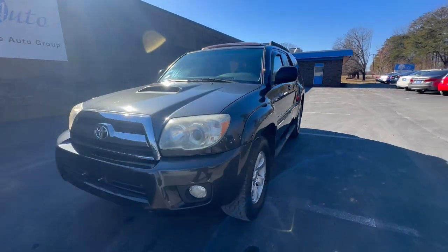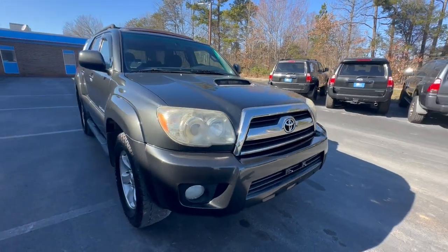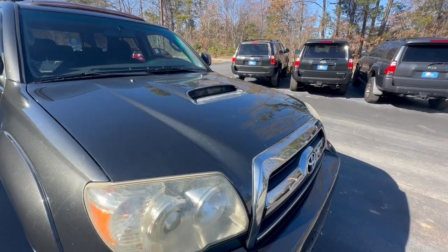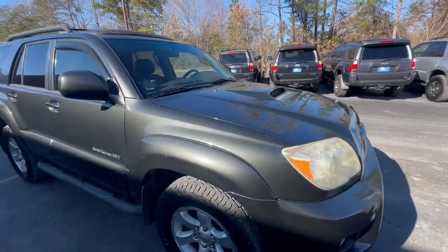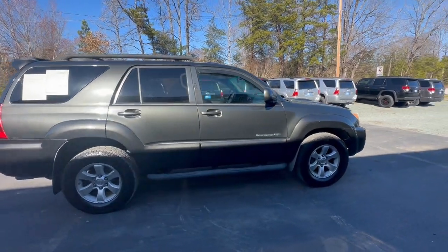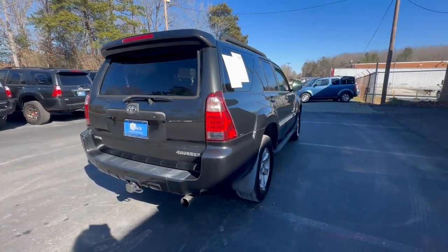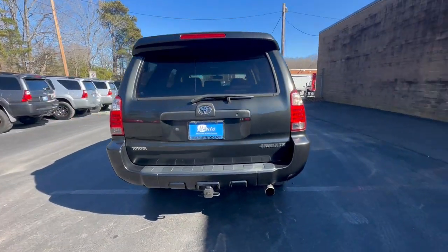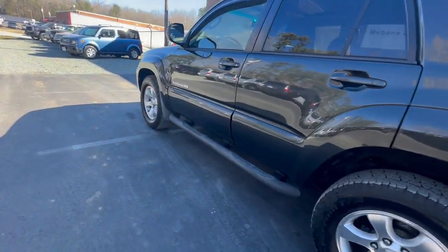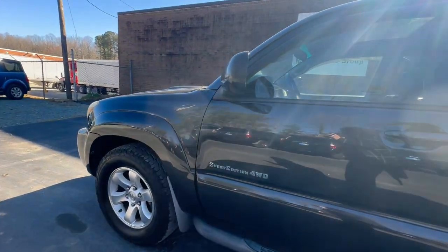Hi everyone, welcome to Mevin Auto Group. Here we have a 2007 Toyota 4Runner with the hood scoop in the front, gives it a nice look. Great condition — this is an SR5 four-wheel drive automatic V6 with a 4.0 liter engine. This one only has 157,000 miles and it is a three-owner with no accidents reported. Let's go ahead and take a look at the interior.